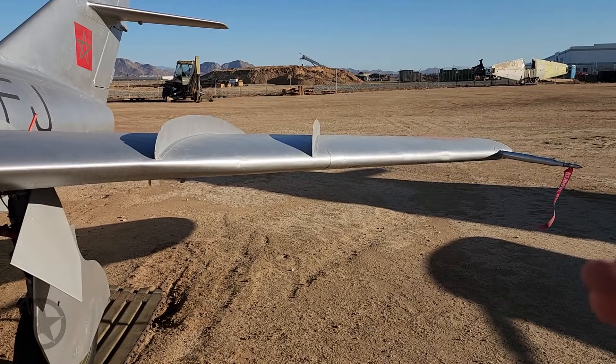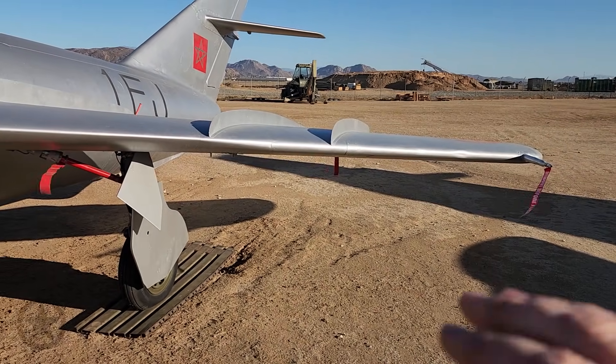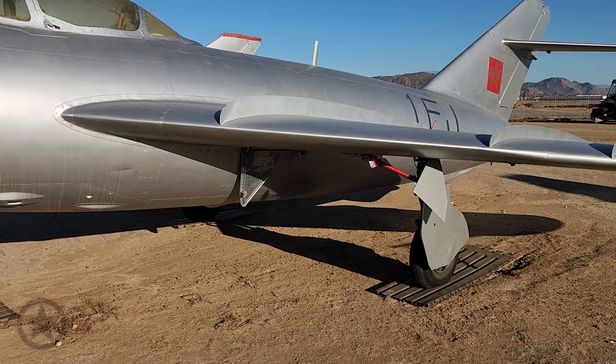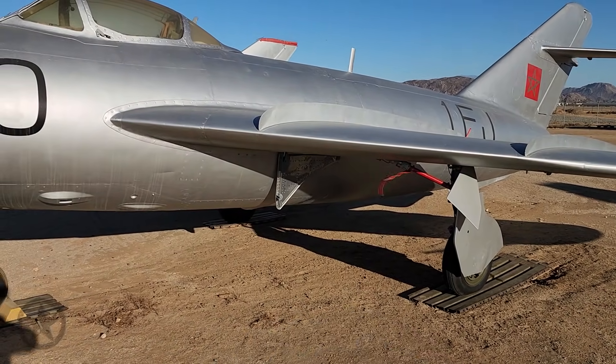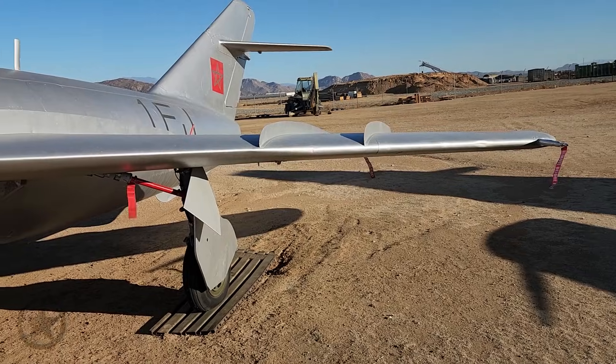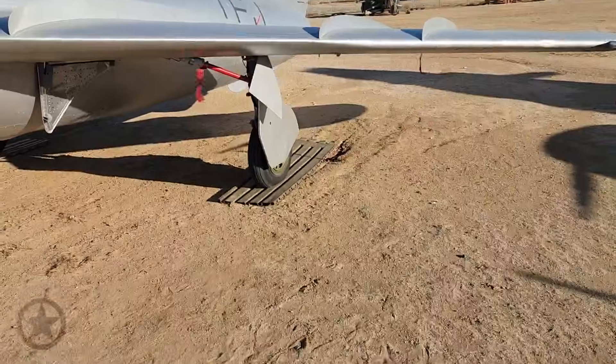How does that translate into flying? It means the outside part of the wing will stall last, and the inner part of the wing will stall first. When the inner part of the wing stalls first, you're stalling forward. If the outer part of the wing stalls first, then you're rolling. As a pilot, you'd rather stall forward than roll.